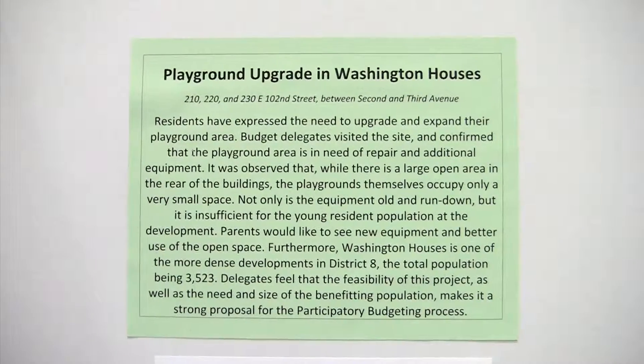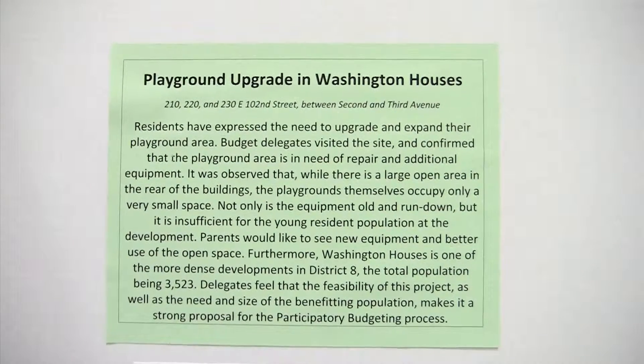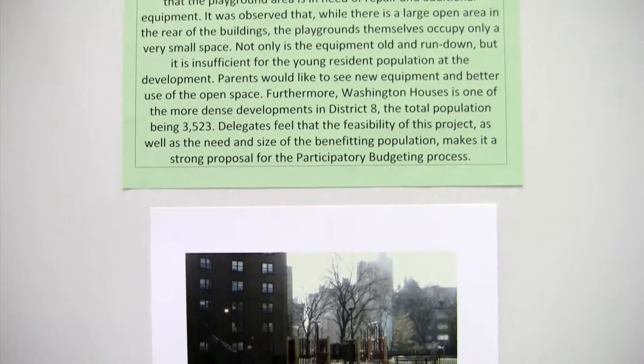Playground upgrade and expansion in Washington Houses. This project is for the renovation of the current playground area behind 220 East 102nd Street.